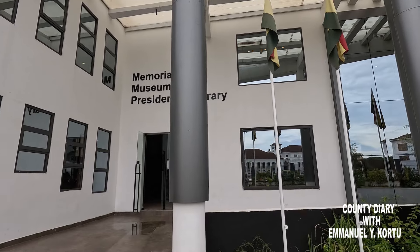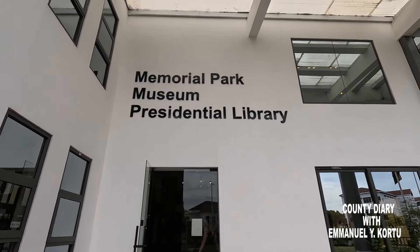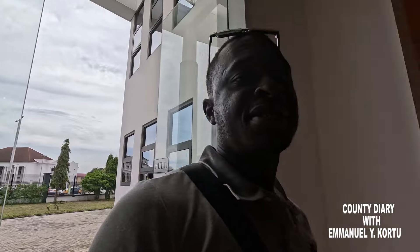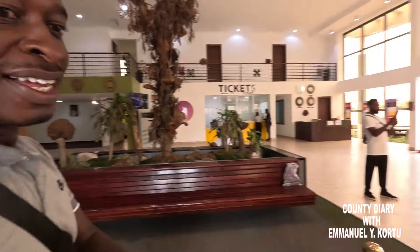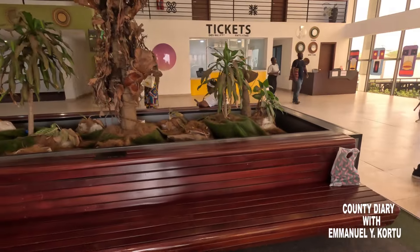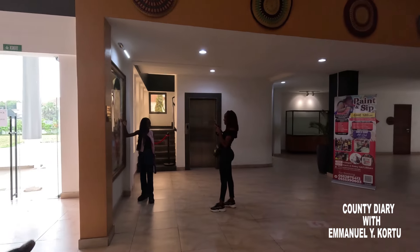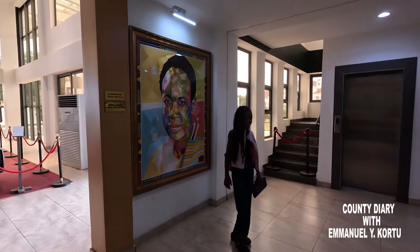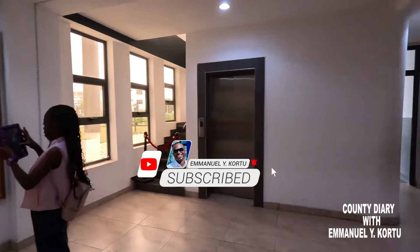We have already paid so we can enter. I am entering from this side. When you enter you can see the vehicle that was used by the president — President Kwame Nkrumah. It is actually a car that was used by him. And that is my baby right there. She is having fun taking pictures of the first president of Ghana, Kwame Nkrumah. I am also going to be taking pictures here.